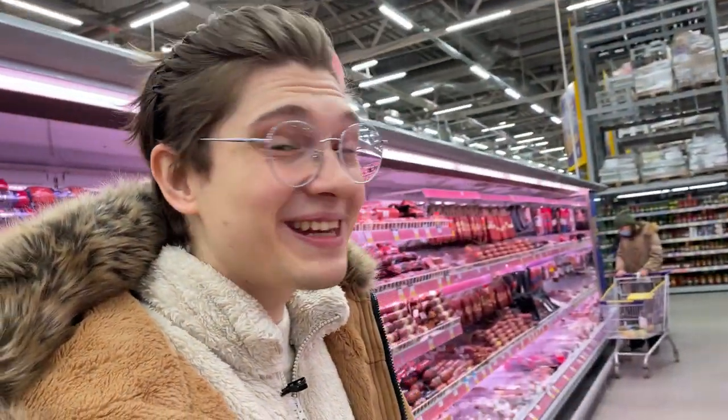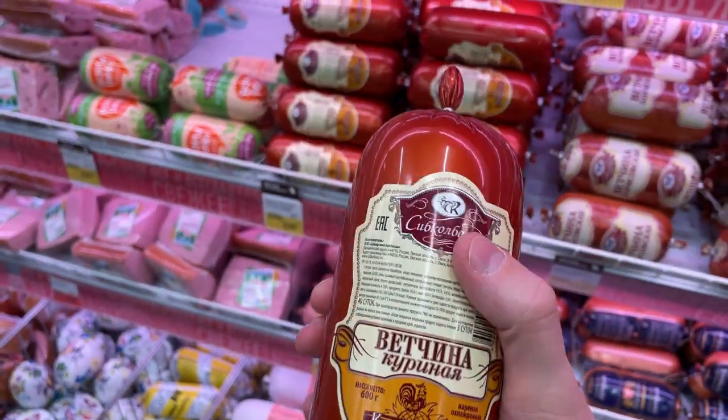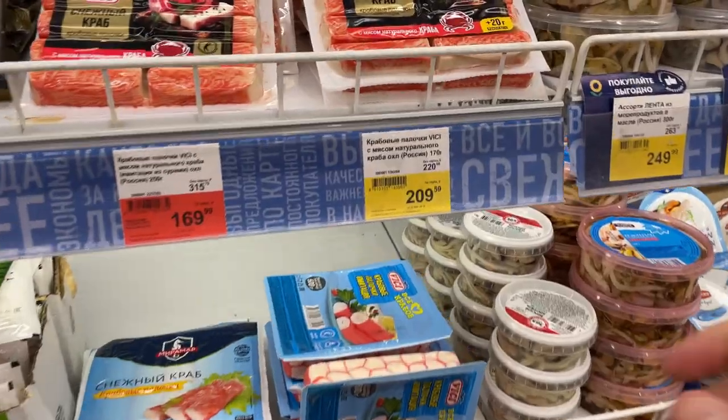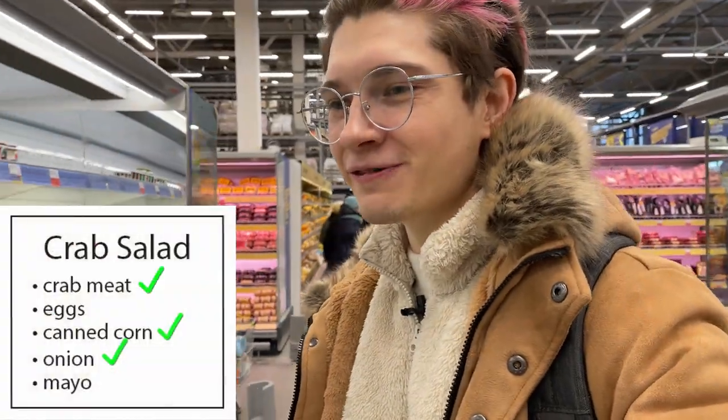Next on the Olivier list is ham. People usually cook Olivier not only with ham - chicken or even beef can work too - but I don't want to trouble myself cooking too many dishes in one day. Among all the choices we have, I think we're going with this 'vechinа kuri,' which is chicken ham from a local brand called SIP Kolbasa, literally made in my hometown. Right next to the ham I found a shelf with lots of crab meat. All of this is imitation, not real crab - it even says 'crab stick imitation.' I'm taking one because crab salad is really traditional in our family and many families in Russia.